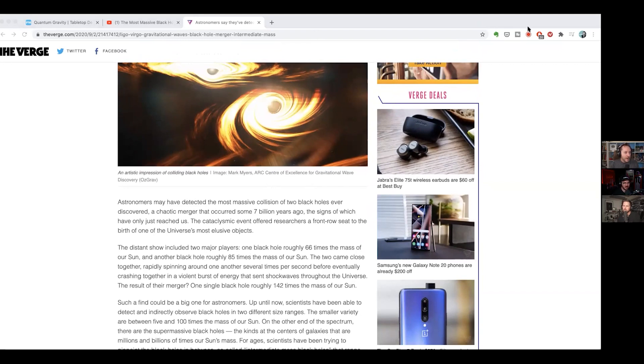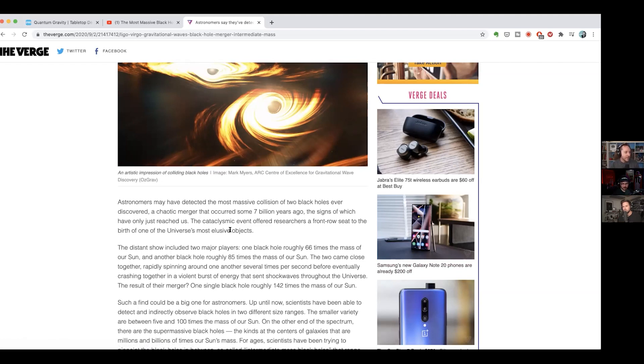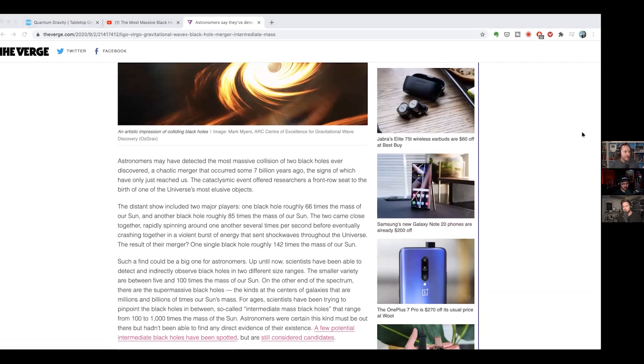Ever since LIGO started in 2015 they have racked up an impressive resume, detecting roughly 67 mergers of black holes, neutron stars, and black holes merging with neutron stars. This was a big deal in 2015 — it was the first new way of observing the universe in hundreds of years, giving us whole new eyes on the cosmos and proving Einstein's theory right. This most recent collision released the equivalent of seven times the mass of our sun in energy in about a microsecond.